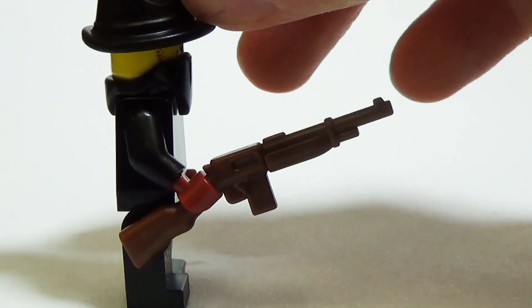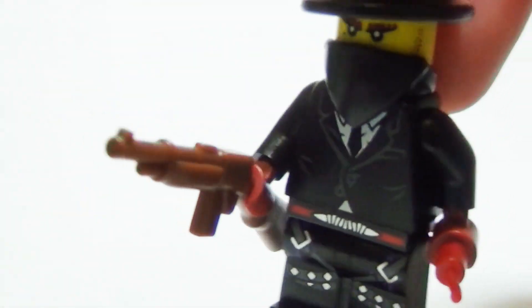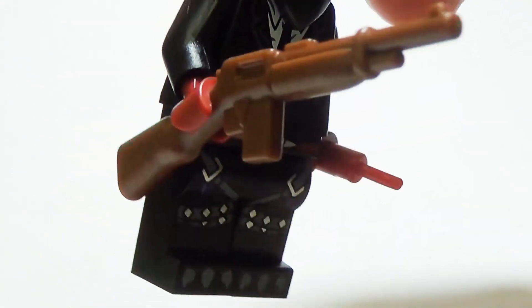For 1920s gangster or police minifigs who don't want to turn something into Swiss cheese with a Tommy gun, the gangster rifle is a good alternative.